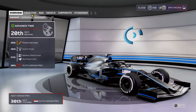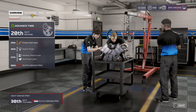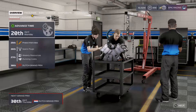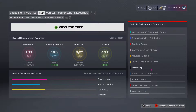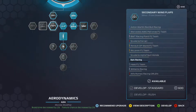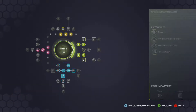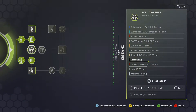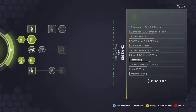Welcome back to another F1 2020 My Team video. Today we're here for the Dutch Grand Prix, and I'm very excited — it's a bit of a strong track for me. You can see we're closing up to teams like Renault and AlphaTauri on the aero parts. On the chassis, there's not much I want to upgrade, and a big upgrade for Renault is still too far away.